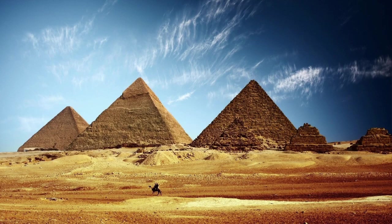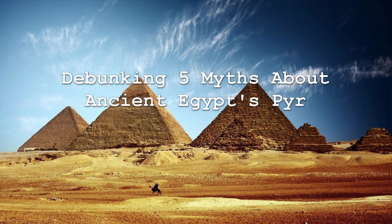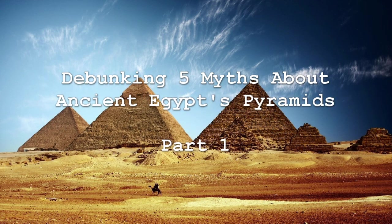Hey everyone, so the internet's filled with all sorts of crazy stuff, but there's something about ancient Egypt, and especially the pyramids, that just kind of brings the crazy out in people. So this is one of what I'm sure is going to be a few different videos, kind of breaking down and debunking some of the myths and misconceptions about the Egyptian pyramids.